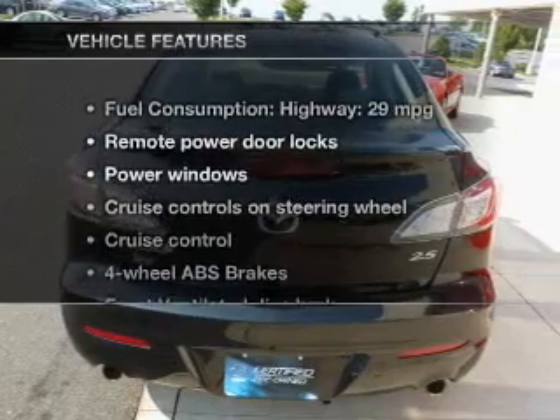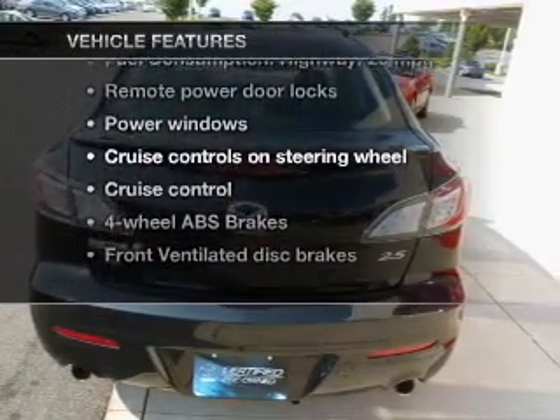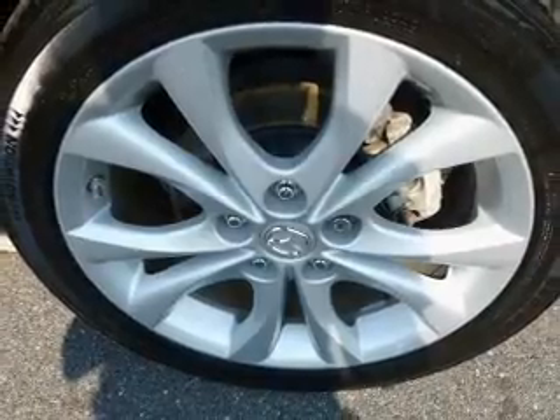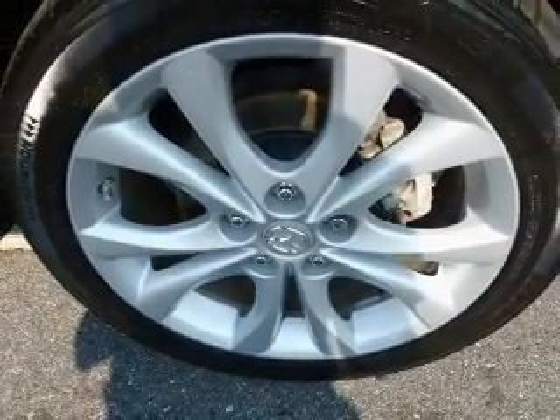And with these notable features, you won't want to miss out on the opportunity to own this amazing ride. Keyless entry, power door locks, power windows, cruise control, Bluetooth wireless, and an AM/FM stereo with a CD player.